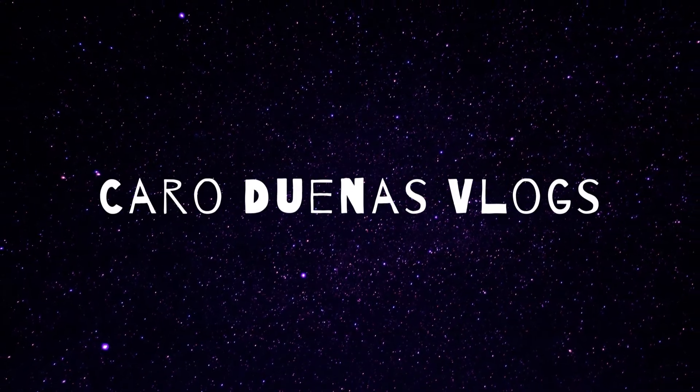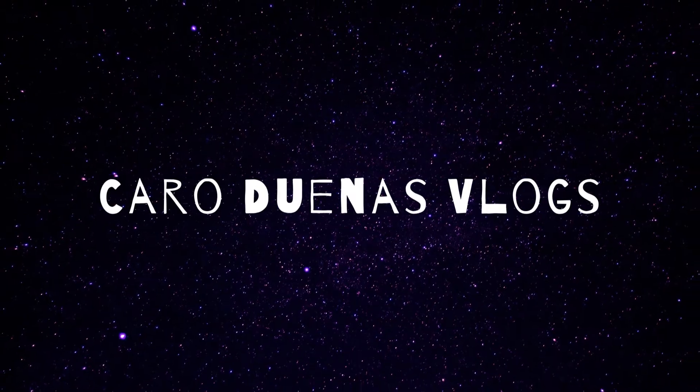Hey guys, welcome back to my channel — don't forget to subscribe. Right now I am getting ready to go to Lisbeth's house. It is her birthday tomorrow but we are celebrating on Friday. I'm gonna help her decorate a little bit and I'll show you guys what her vision is once I get there, maybe have her explain it.